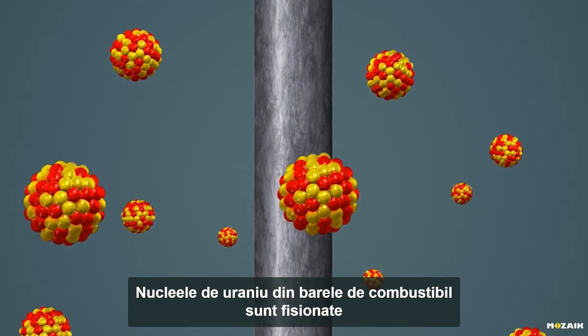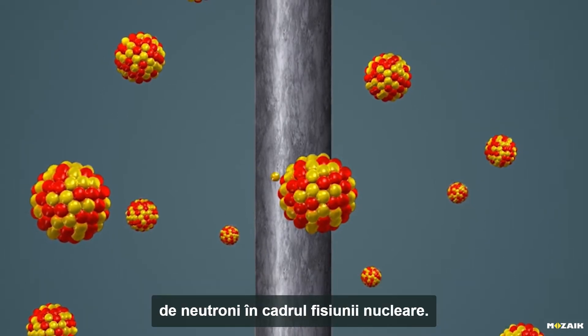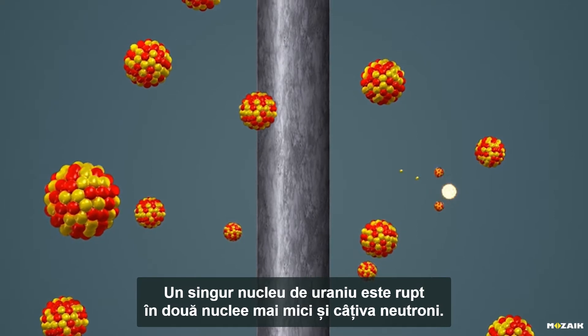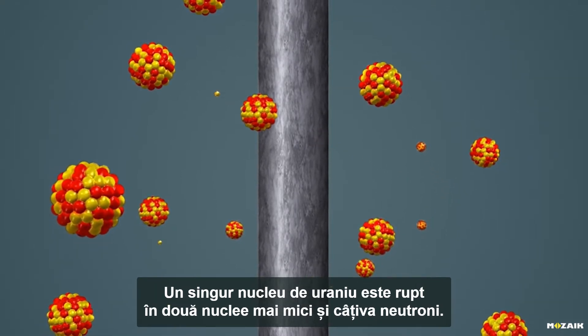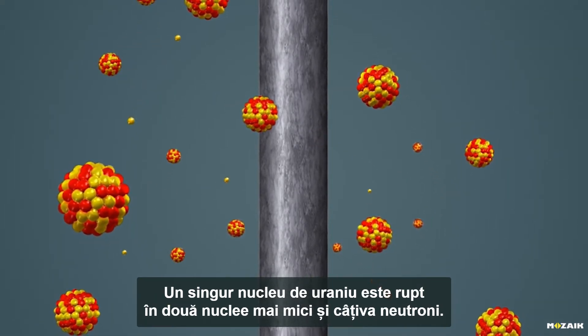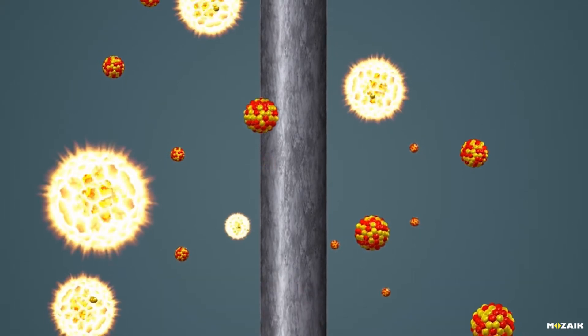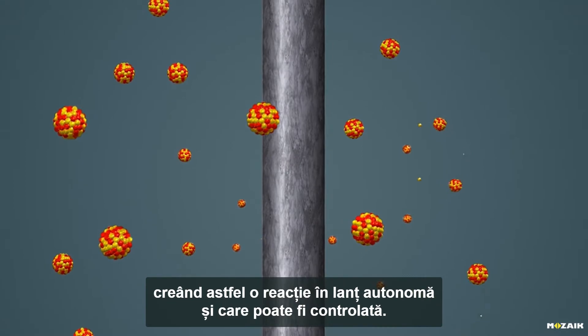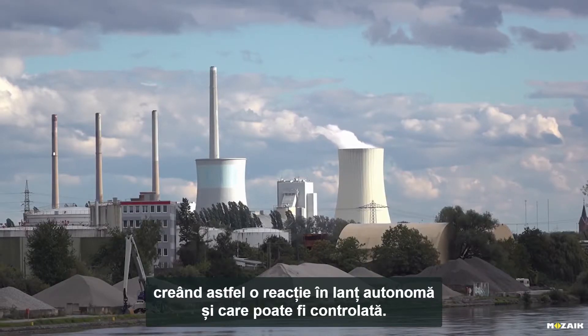The uranium nuclei inside the fuel rods are split by neutrons during nuclear fission. Thus, a single uranium nucleus is split into two smaller nuclei and a few neutrons. Neutrons cause further nuclear fission, thus creating a chain reaction that can be controlled and is self-supporting.